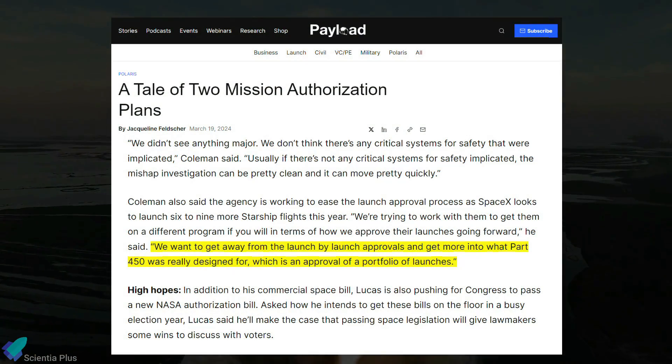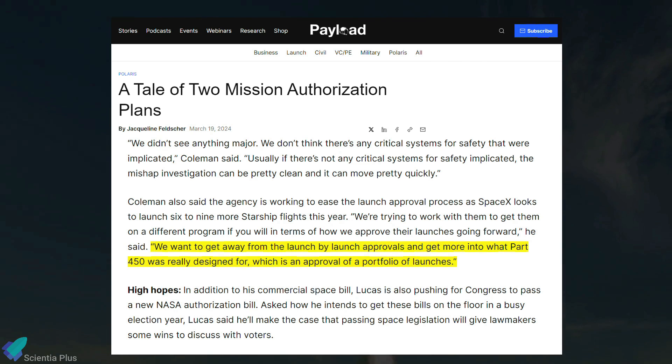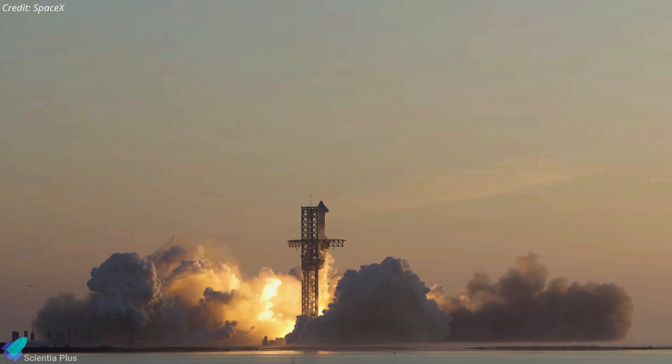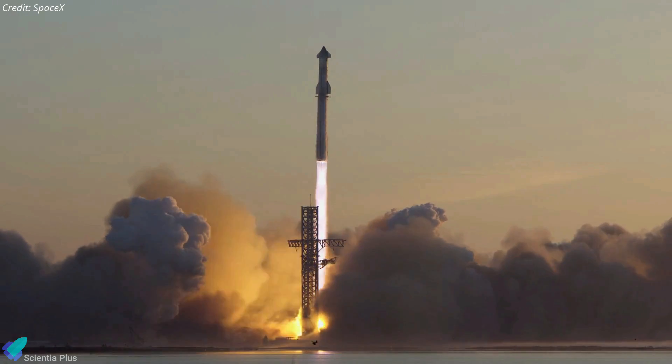Coleman also mentioned the agency's efforts to streamline the launch approval process, aiming for a system where licenses cover a portfolio of launches rather than individual ones. As usual, once SpaceX completes its mishap investigation and submits a report to the FAA, it'll be up to the agency to issue a modified license for the next flight.